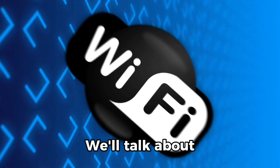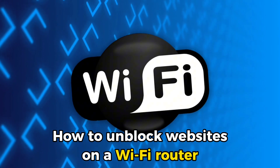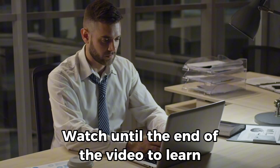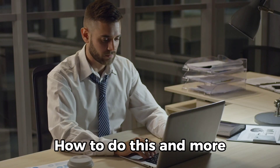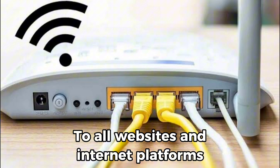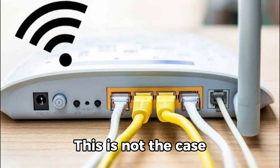In today's video, we'll talk about how to unblock websites on a Wi-Fi router. Watch until the end of the video to learn how to do this and more. Although Wi-Fi is believed to grant internet access to all websites and internet platforms, this is not the case.